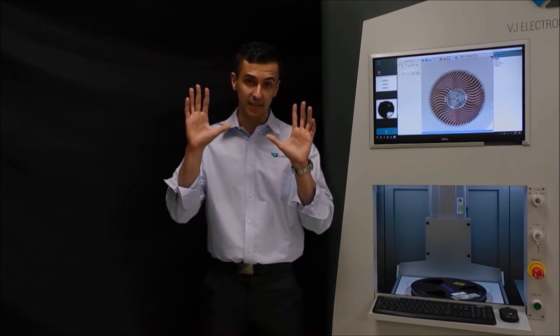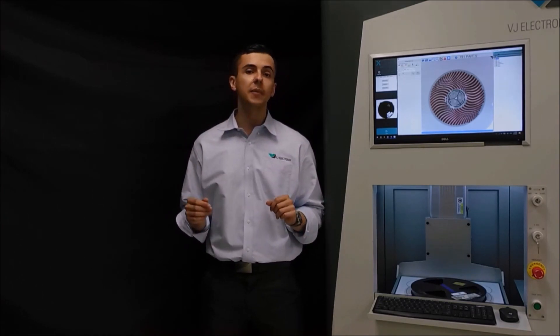This system can count reels, scan their barcodes, and automatically update your MES all in under 10 seconds. Hope you enjoy the video and welcome to the most powerful counter on the market today, the Xquik3.